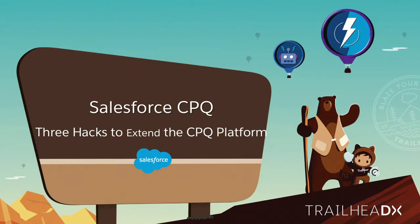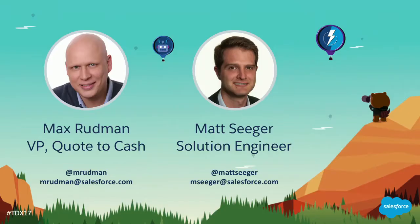Hello everyone. Welcome to Salesforce CPQ: Three Hacks to Extend the CPQ Platform session. My name is Max Rudman. I am a Vice President in the Salesforce Quote to Cash product organization, which is part of Sales Cloud. And here with me I have Matt Seeger, who heads one of our solution engineering teams.